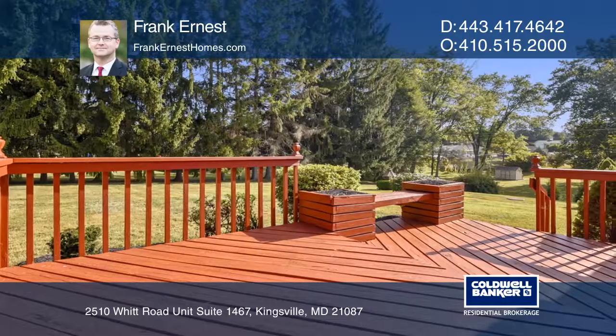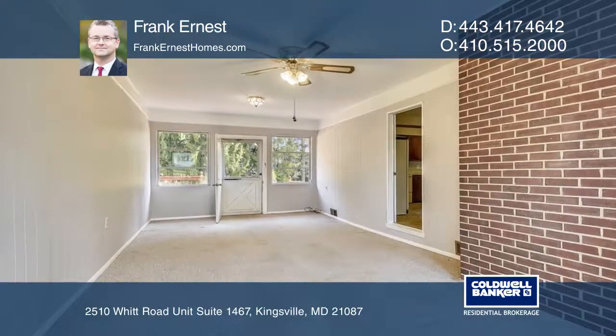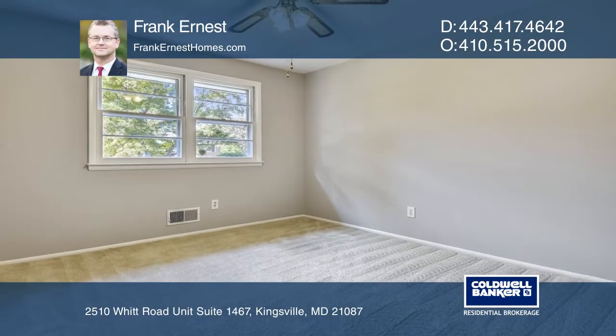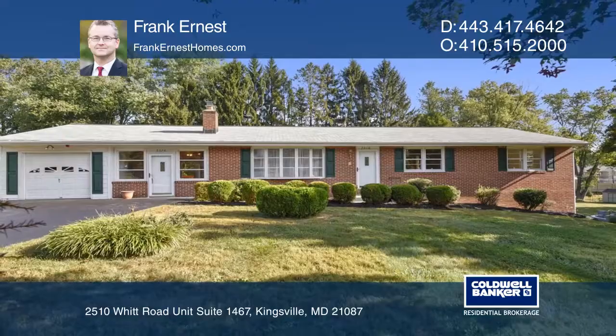The great yard includes a deck and patio for entertaining. There's an enclosed breezeway and partially finished basement too. Come see all this home has to offer with Frank Ernest.